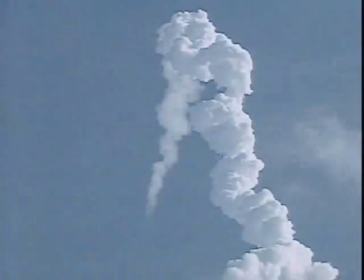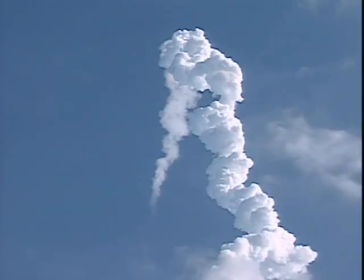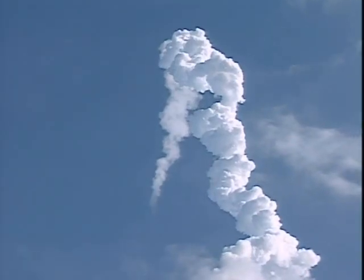Guidance now converging. Columbia's on-board computers commanding the main engine nozzles to gently swivel, aiming the shuttle for a precise target in space for main engine cutoff. Columbia now 43 miles down range, 35 miles in altitude, traveling 3,200 miles an hour. The propulsion officer in mission control reporting that the orbital maneuvering system engines have ignited, providing Columbia with a boost uphill for the next 90 seconds.